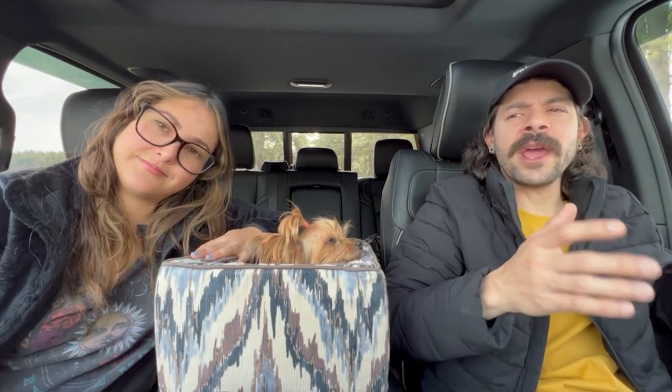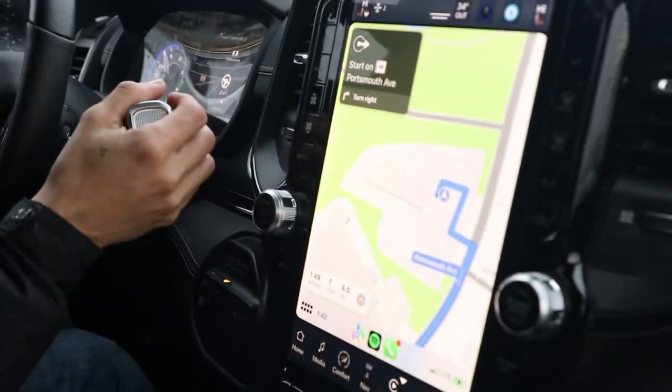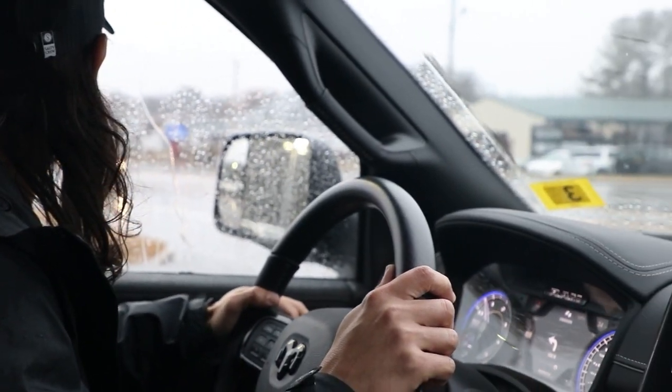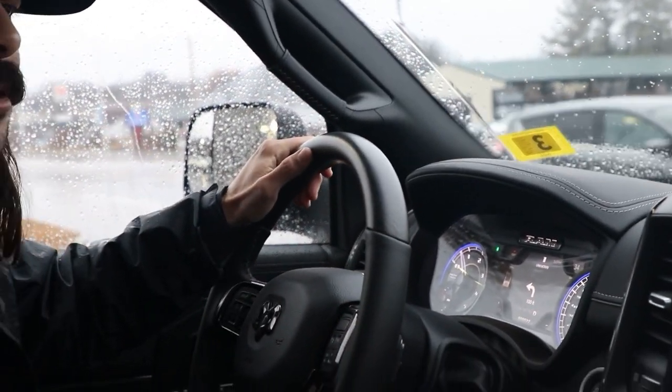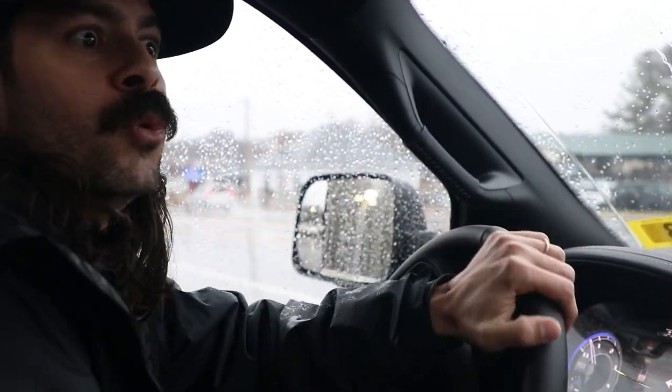So the truck we bought is a Ram 2022, and it's a dually. A new truck — we're ready to go. One of the steps is done. Now we're gonna go see if we can put some rims, a suspension, and a lift kit on this thing. Yee-haw!